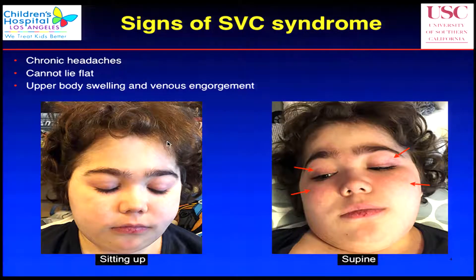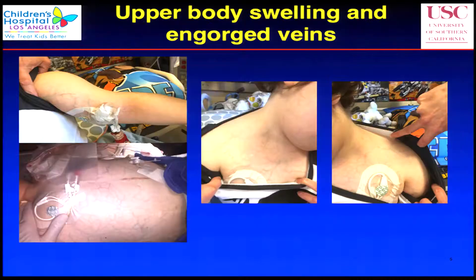This is a picture we took of him before. He's got chronic headaches and cannot lie flat. This is a picture of him sitting up with his eyes closed. When he lays down a little bit, even at an angle, you notice his face gets really red. He gets more headaches when he lays at an incline, and his face gets really red. We knew this kid has SVC syndrome. Here are some of the veins you can see in his body — from the shoulders, right and left arms, left shoulders, and the abdomen. These are very engorged, superficial veins.